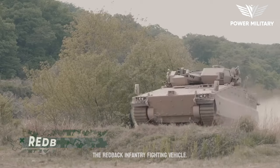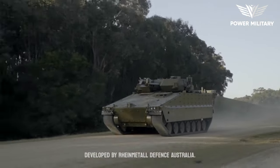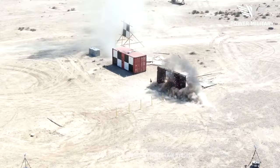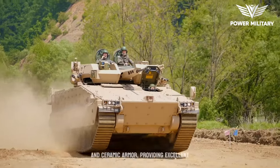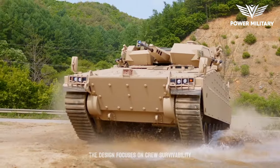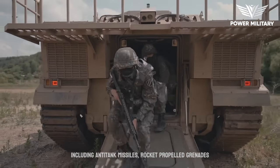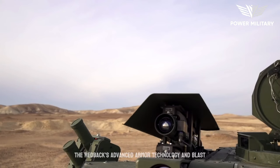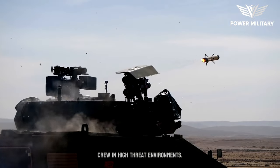The Redback Infantry Fighting Vehicle, IFV, is an advanced armored vehicle developed by Rheinmetall Defense Australia. One of the primary strengths of the Redback is its advanced protection system. The vehicle incorporates modular composite and ceramic armor, providing excellent ballistic and mine blast protection. The design focuses on crew survivability, with enhanced protection against various threats, including anti-tank missiles, rocket-propelled grenades, and improvised explosive devices. The Redback's advanced armor technology and blast-resistant hull ensure the safety of the crew in high-threat environments.